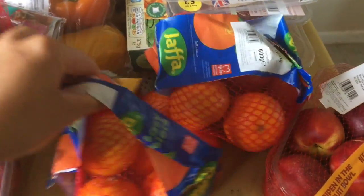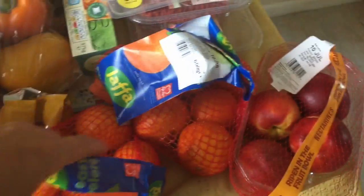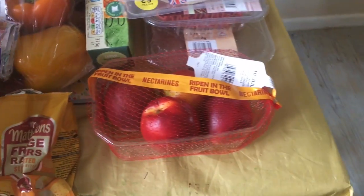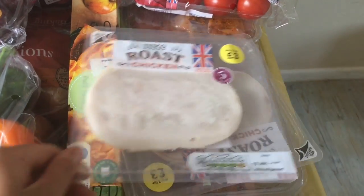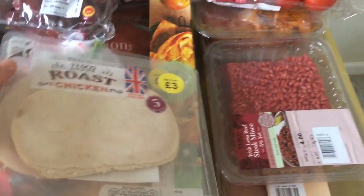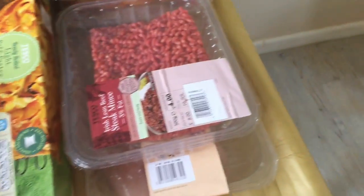I absolutely love these and they're two for £2.50. A punnet of nectarines. I got two packets of the Roche chicken and they were two for £3 — they're just good for sandwiches and rolls.